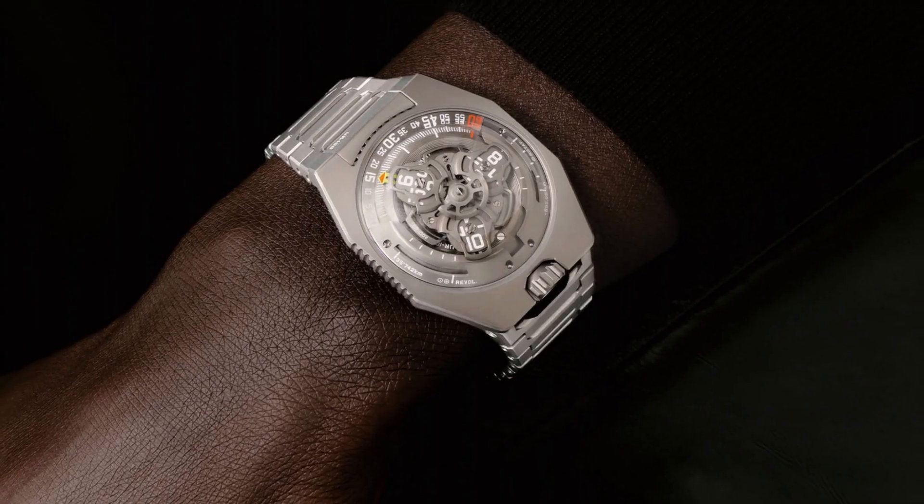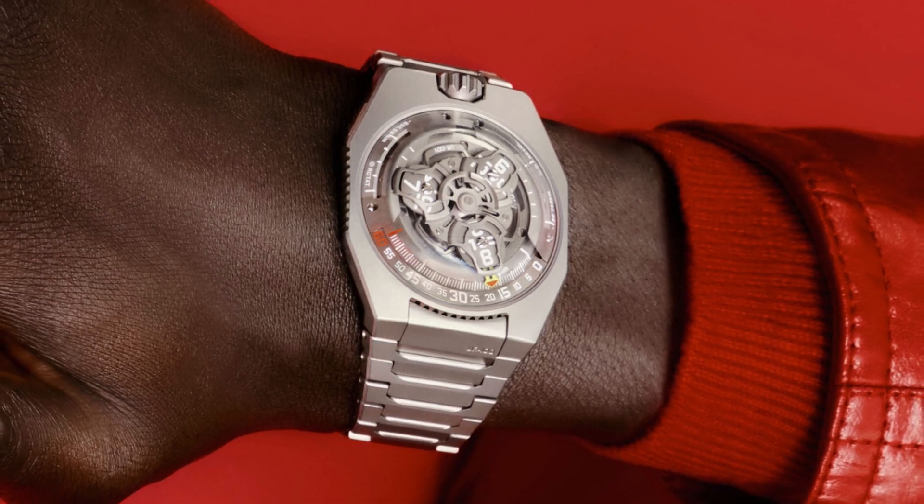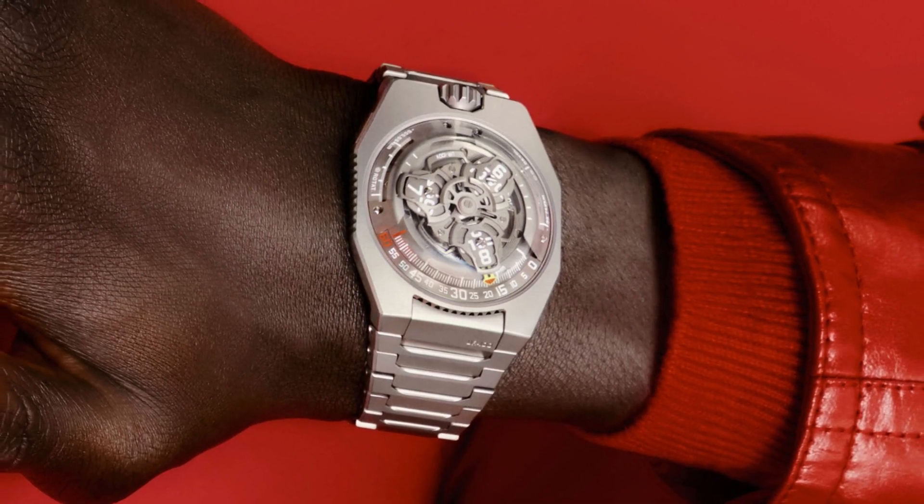Next up, we have a Urwerk watch that Monochrome Watches reviewed — the UR100V, all in titanium. These watches are under $100,000; they're a steal at $58,000. What's crazy about these watches is they actually look wearable. I love Urwerk watches for their uniqueness and crazy innovations and mechanical madness. But this watch actually looks really good on the wrist — it doesn't look like a gigantic machine from the future. It almost looks like a normal watch. Almost.